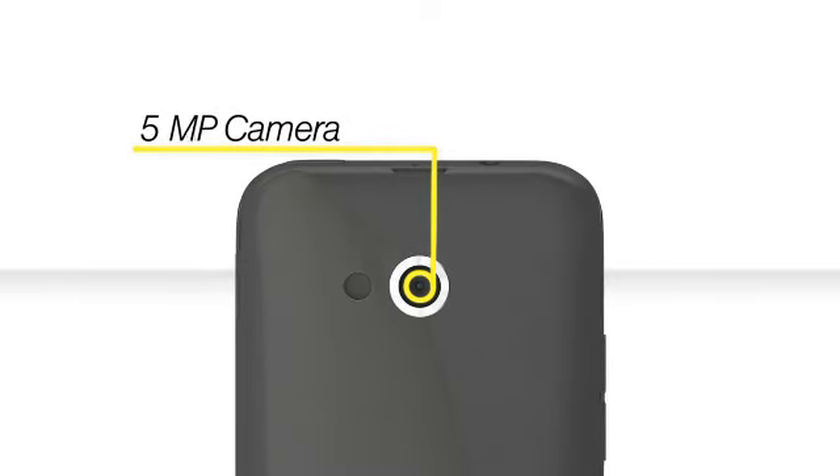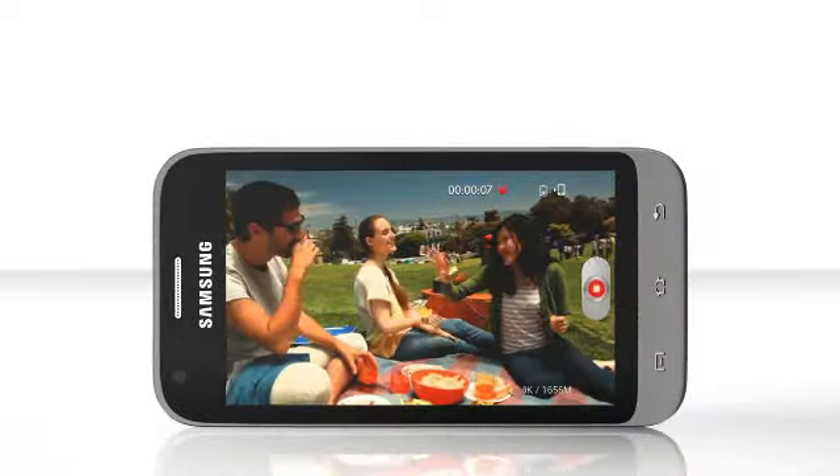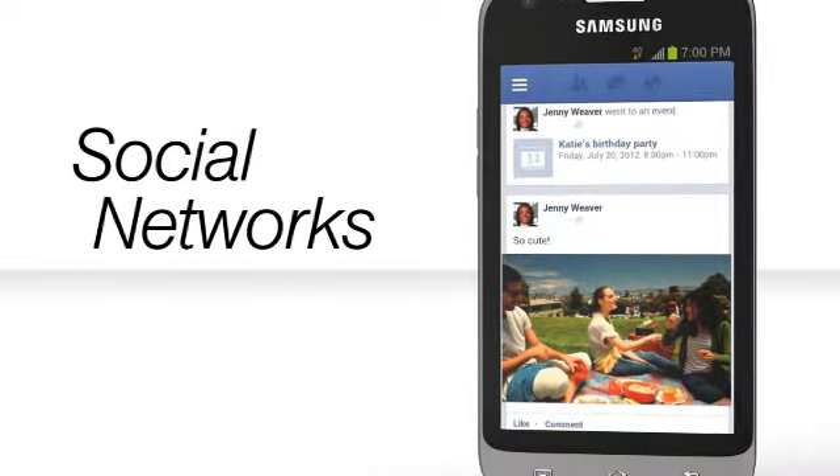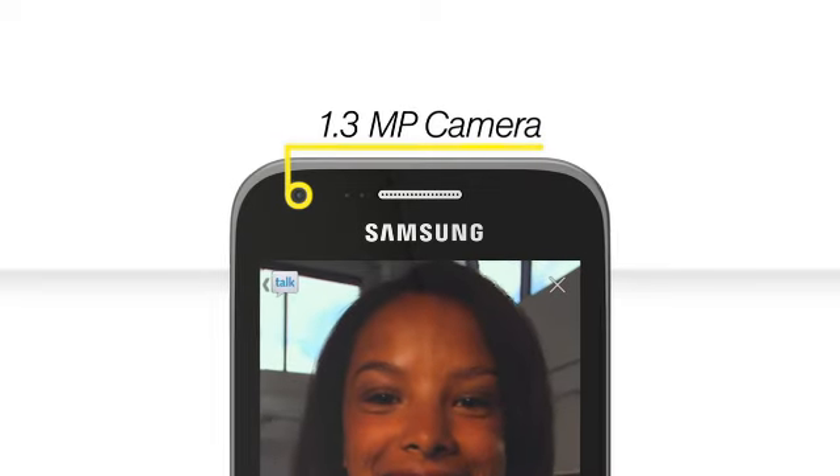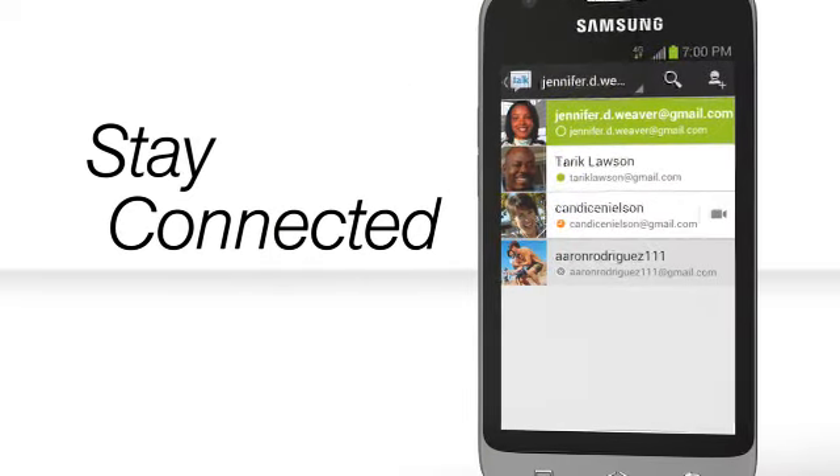Use the 5-megapixel rear-facing camera to capture and share life's moments on your favorite social networking sites like Facebook or Twitter. Video chatting with friends and family using the 1.3 megapixel front-facing camera helps you stay connected to the people you love.